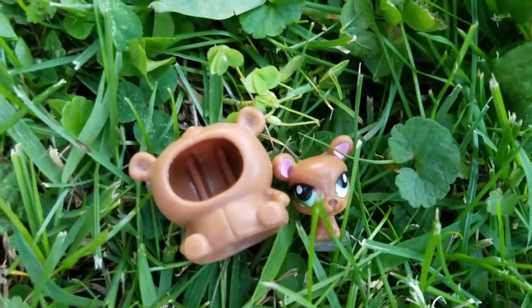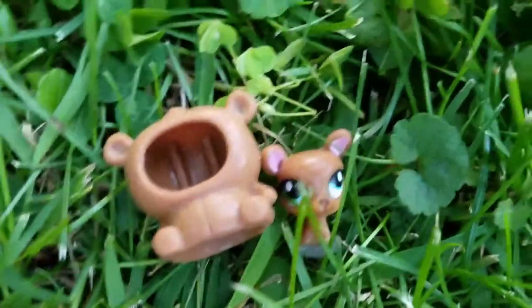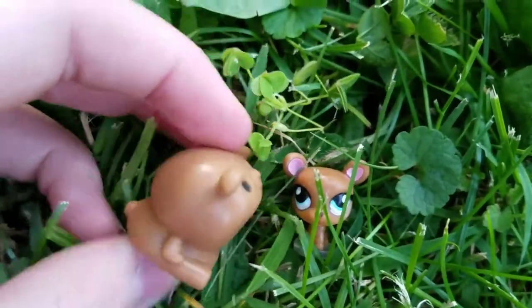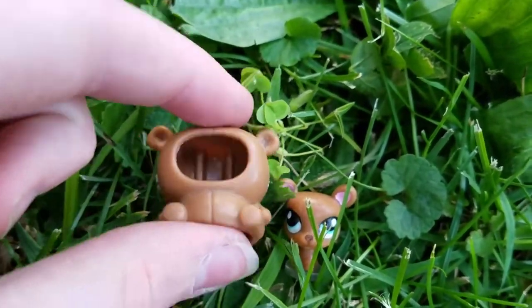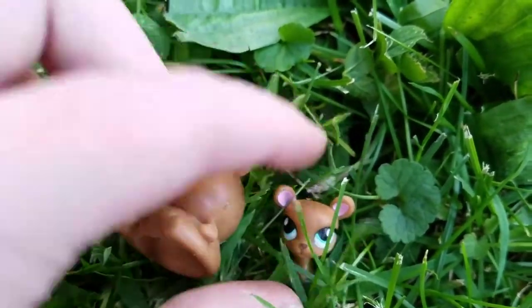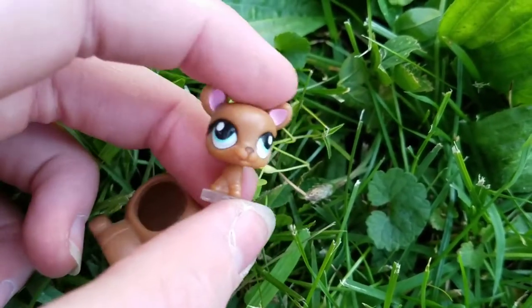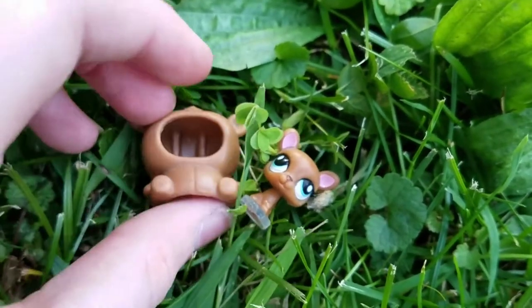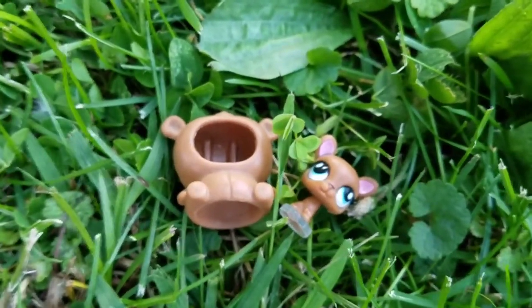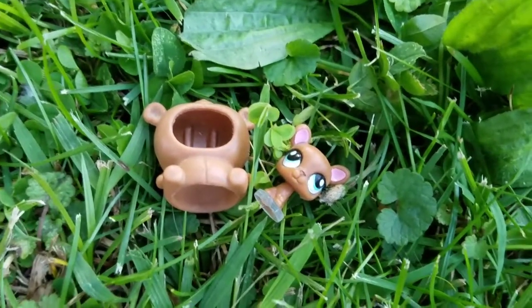Next is this cute little teensy deer. It came in this little bear thing — I don't know exactly what it's for, and the deer doesn't quite fit in it. But the deer is super adorable. I am obsessed with the teensies, so I was really excited when my mom found this in a Fisher Price play barn.